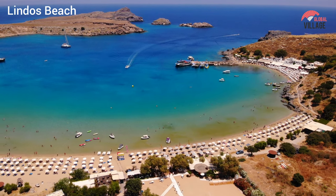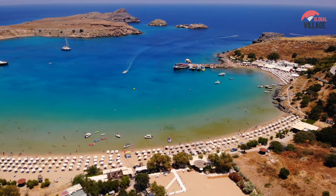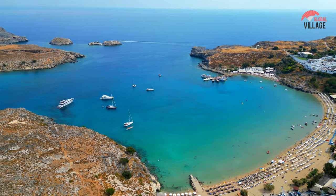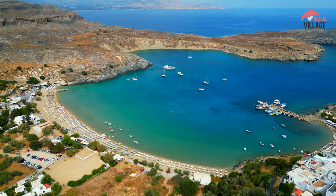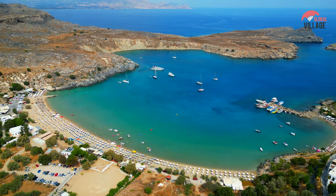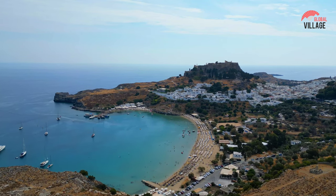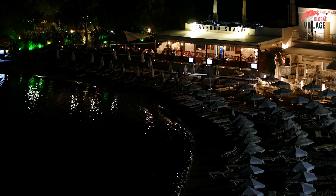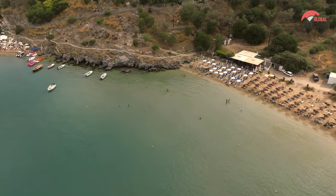Lindos Beach, nestled beneath the ancient acropolis of Lindos on the eastern coast of Rhodes, is a tranquil stretch of golden sands embraced by the azure Aegean Sea. The beach, with its clear and shallow waters, is ideal for swimming and snorkeling. Framed by the imposing cliffs of the acropolis, Lindos Beach offers a breathtaking backdrop. Visitors can enjoy the relaxed atmosphere, rent sunbeds, and explore the nearby village with its traditional architecture and charming alleyways. The combination of historical allure and coastal beauty makes Lindos Beach a delightful destination for those seeking a serene and culturally enriched seaside experience.